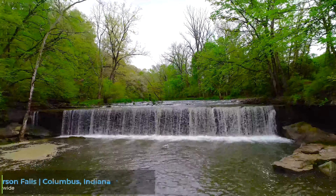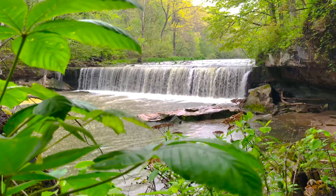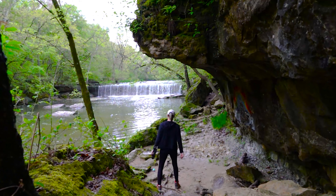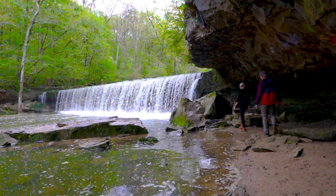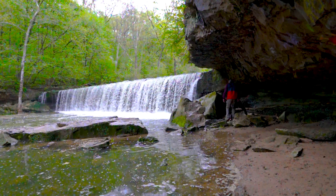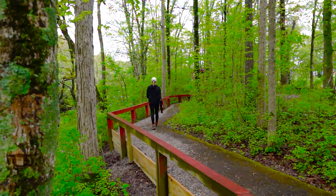I'm going to start with number five on the waterfall list and that's Anderson Falls. Just east of Columbus, Indiana, Anderson Falls sits 12 feet high and 100 feet wide. One of the things I love about this waterfall is that it has easy access to the base. You can take a short trail down to the base and enjoy the beautiful scenery at base level. Anderson Falls also has nature trails and easy parking right across the street.